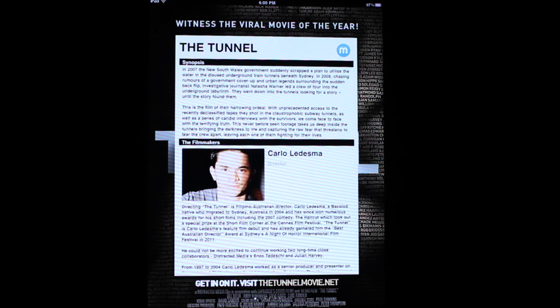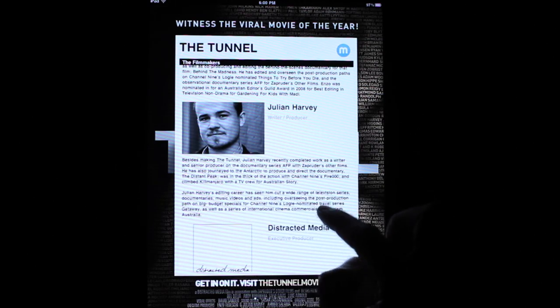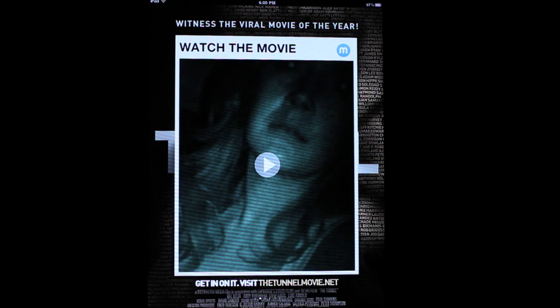It starts off with information about the film — you'll see what the film is about, the synopsis, and you get to read a little bit more about the crew, myself, Enzo Jules, just snippets like that. And of course you get to watch the actual film — the whole film is on there.